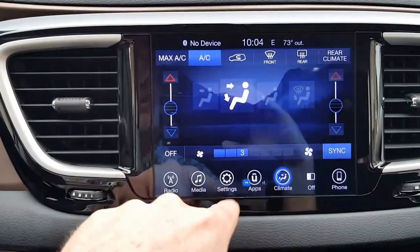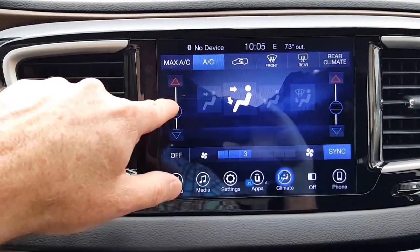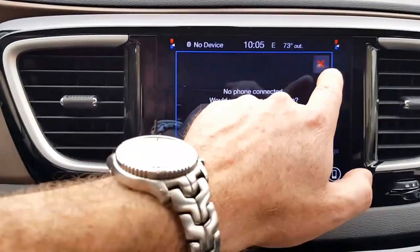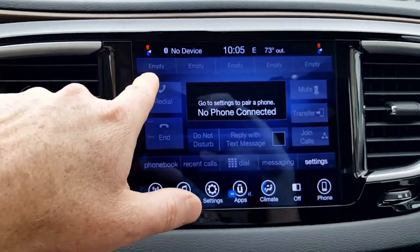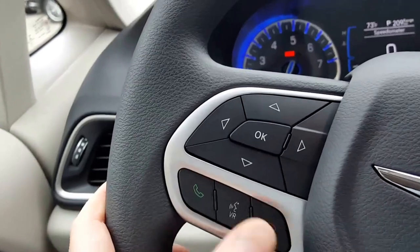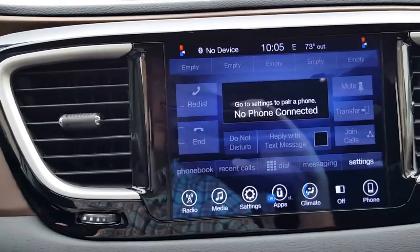Here again are your climate controls — the Sync button is going to sync left and right as well as the rear, so you can make changes to the entire cabin just by adjusting the driver's side. Screen off and phone: here's another place where you can start the process of syncing your phone. Once the phone is synced you can have favorite contacts along the top for quick dial, redial, end calls, place calls, have messages read to you, access your phone book, join calls, transfer calls — a lot of this is similar to what you've got in your Grand Cherokee.